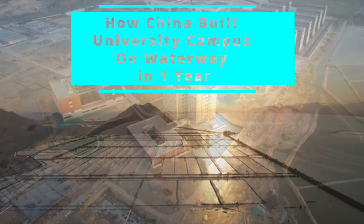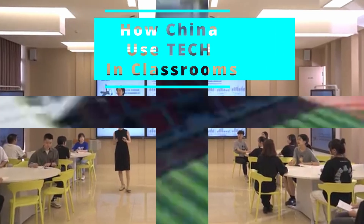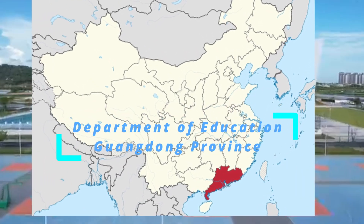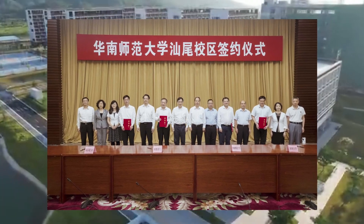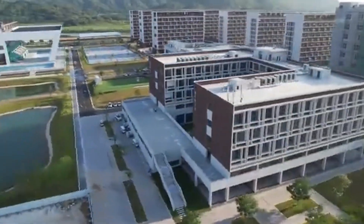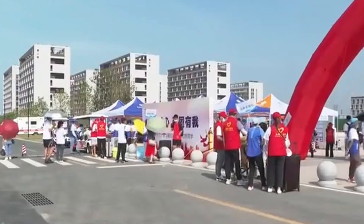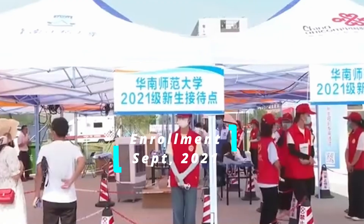How China Built a University Campus on a Waterway in One Year. South China Normal University (SCNU), the Department of Education of Guangdong Province, and the People's Government of Shanwei completed an agreement on establishing a new campus of SCNU in the city of Shanwei on May 6, 2021. With that, enrollment of its first batch of students would start the following September 2021.